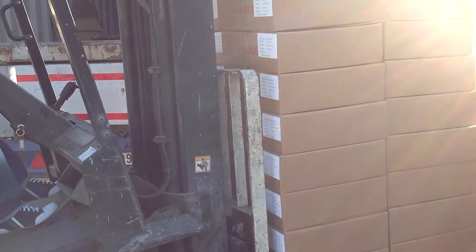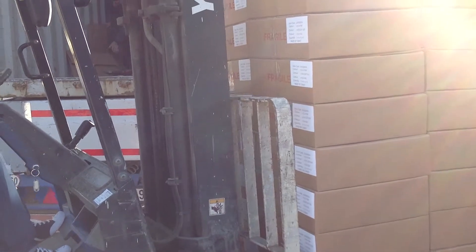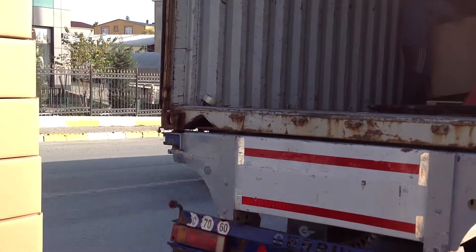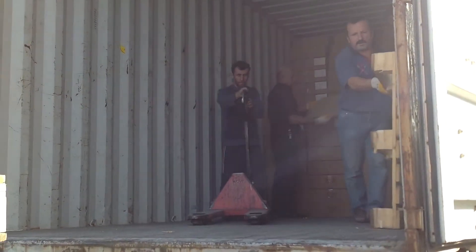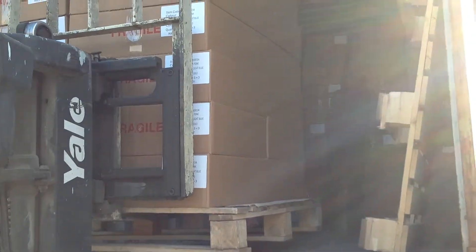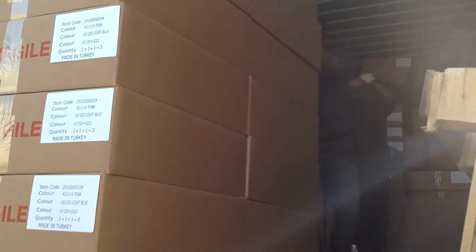You can see the four feet, and the Eurocolet is going inside. Our people are taking boxes and loading them inside the container, item by item.